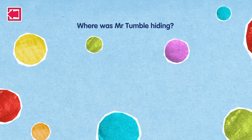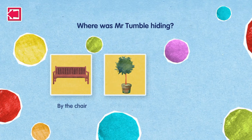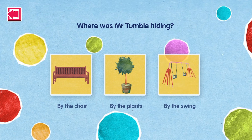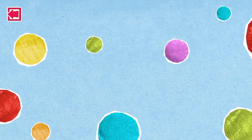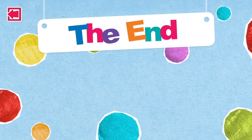Where was Mr Tumble hiding? By the chair, by the plants, by the swing. That's right. What do you like playing on when you go to the park? The end.